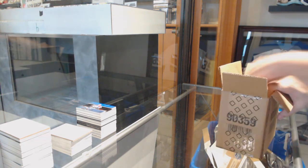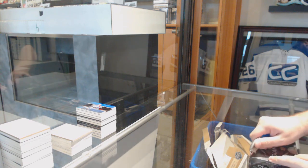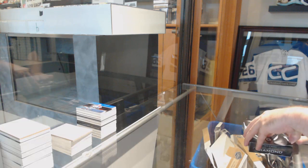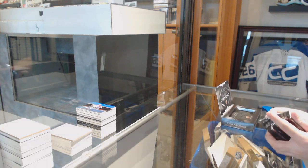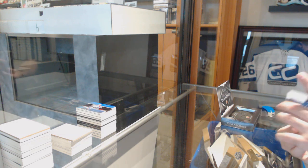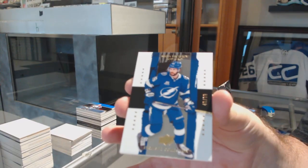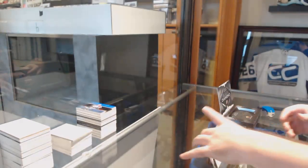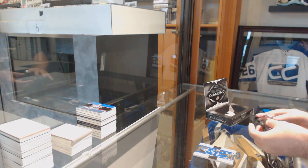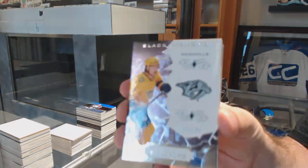Last box mojo. We've got for the Tampa Bay Lightning, number 99, Nikita Kucherov. We've got a diamond, folks. For the Nashville Predators, 249, Philip Forrestburg.